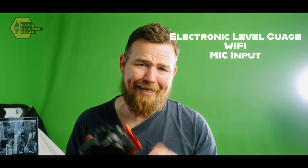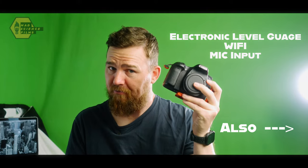Some honorable mentions for the Canon 70D include a single-axis electronic level, built-in Wi-Fi, and a mic input.